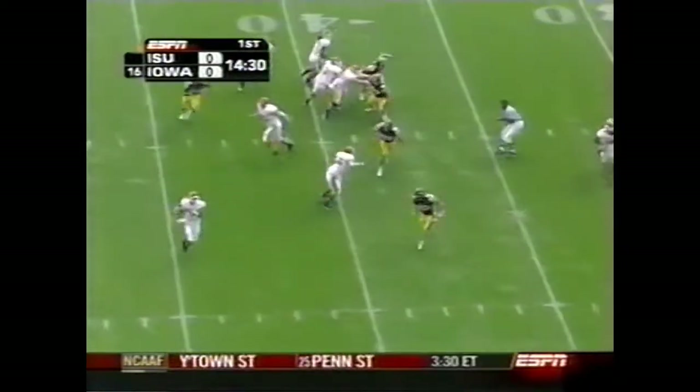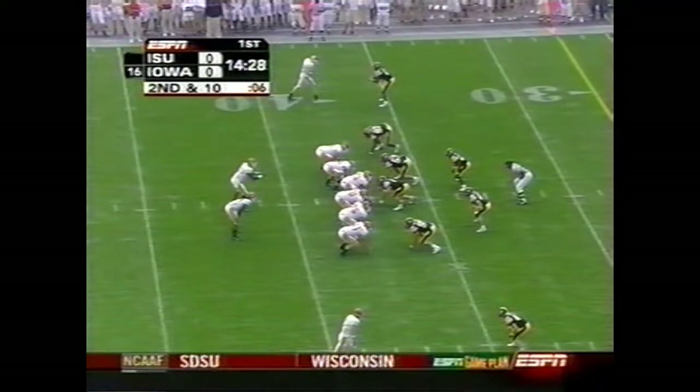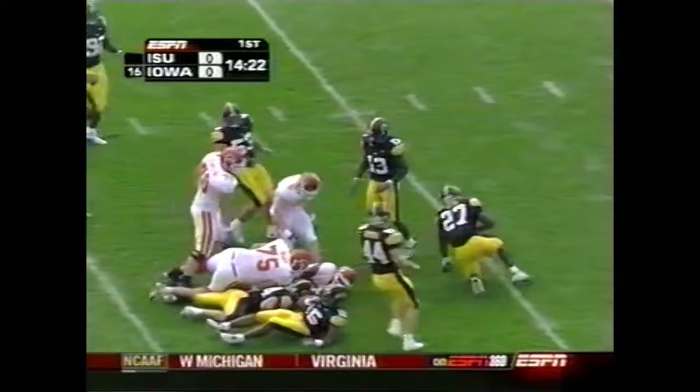First play of the game. Brett Meyer, that's his forte rolling out, but he one-hops it to John Day. Meyer stepping back in the shotgun, the junior from Atlantic, Iowa. He takes off and gets the first down.